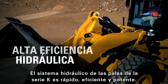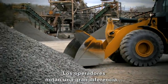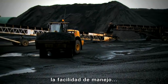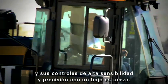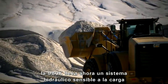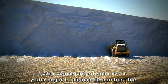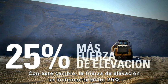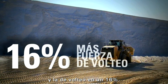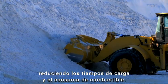The hydraulics on the K-series loaders are quick, efficient and powerful. Operators notice a big difference in the way the machines perform, the way they handle, and their low-effort controls. The 980K joins the rest of the medium wheel loader family and now features load sensing hydraulics for extra power and fuel efficiency. With this change, the lift force was increased by 25% and the tilt force was increased by 16%.